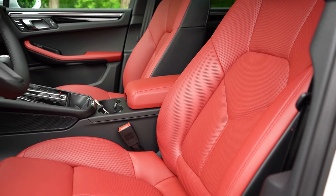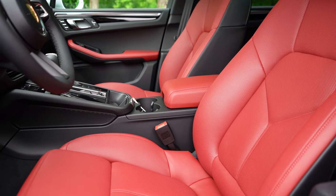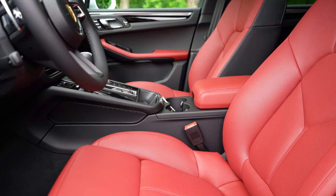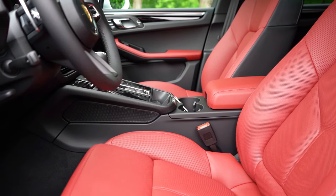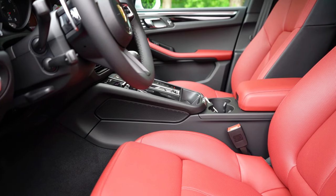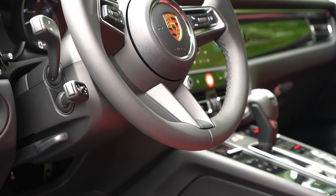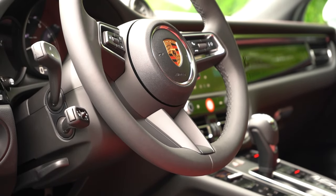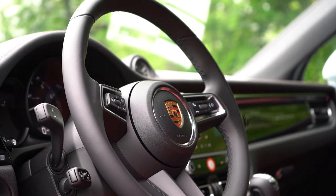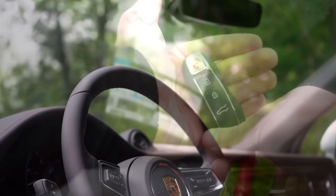Up front: 8-way power-adjustable front seats standard; 14-way power adjustable with memory settings is $1,130. Heated front seats standard; ventilated seats are $650. There are plenty of interior color options — we have Bordeaux Red. Steering wheel is leather-wrapped; a dark walnut heated steering wheel upgrade is $800, or a carbon fiber/leather combo is $1,270. Overall the seating and steering wheel are comfortable.